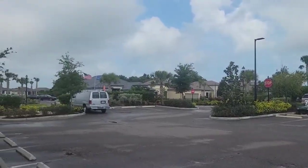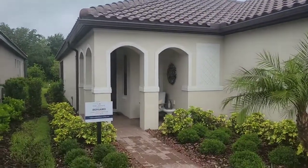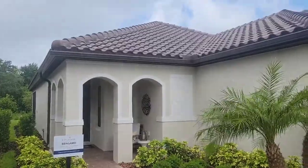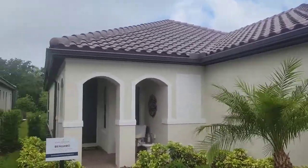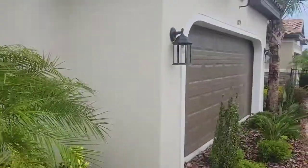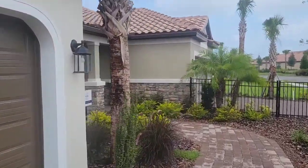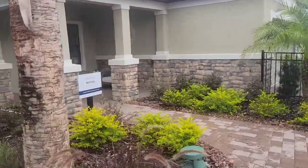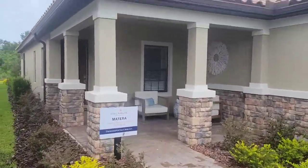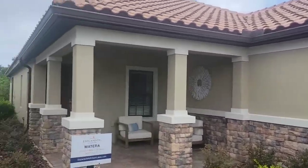Over there you can see that's the model home complex. This is the Bergamo model home — I figured I'd take a quick video of the model for you. This is what they're considering their detached villas. They used to have paired villas in the community, but now they've gone to just making them detached villas, so you don't have a common wall with a neighbor. The other one they have is the Matera — they don't have one of those available right now, but that's another one of their smaller detached villas.